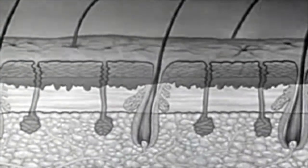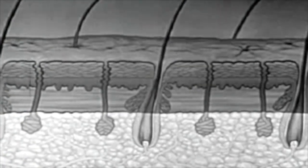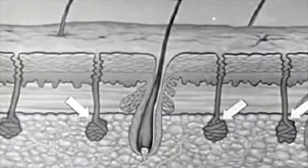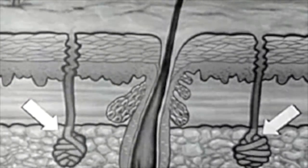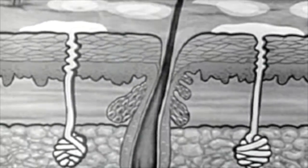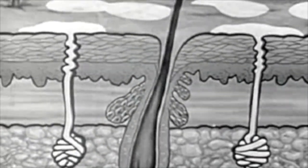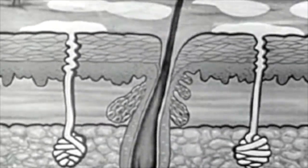Beneath the inner skin is a layer of fat. In this fatty layer are sweat glands — lots of them all over your body. There are special kinds of sweat glands under your arms and in other parts of your skin. These glands have little ducts to carry the sweat or perspiration to the outside air. Most of the time the sweat dries as fast as it comes out, but sometimes it collects in little drops. The air dries this sweat and that helps to keep you cool.